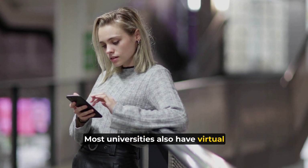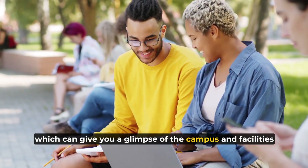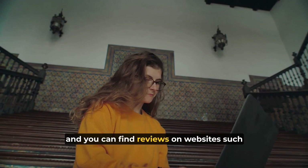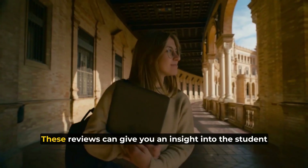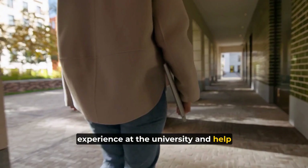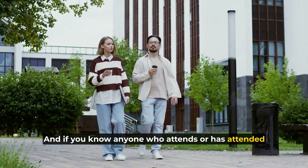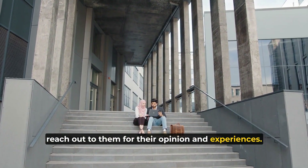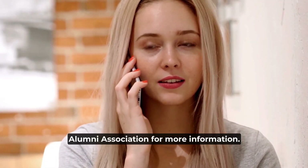Most universities also have virtual tours available on their websites, which can give you a glimpse of the campus and facilities. Look at reviews of the university online — you can find reviews on websites such as Unigo, Niche, and College Confidential. These reviews can give you insight into the student experience and help you make an informed decision. If you know anyone who attends or has attended the university you're considering, reach out to them for their opinion and experiences. You can also try contacting the university's Alumni Association for more information.